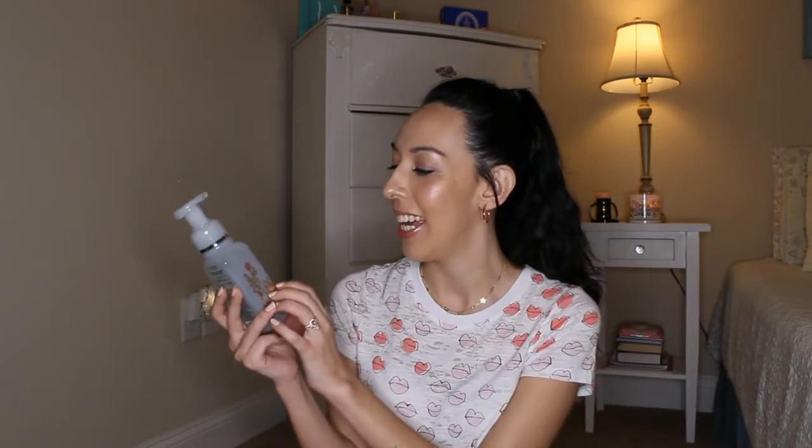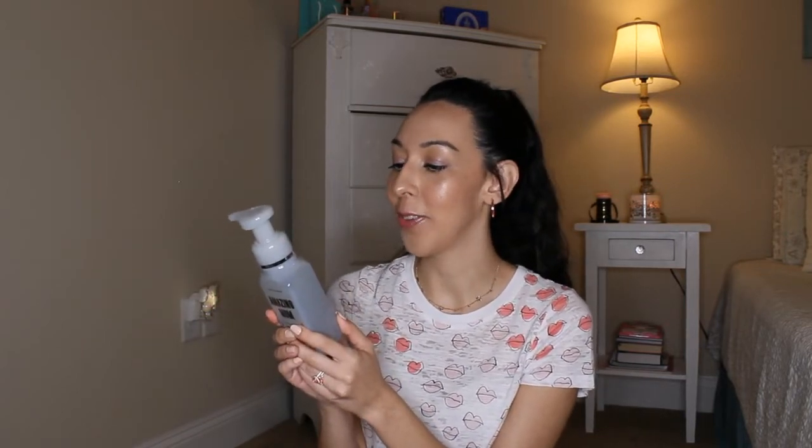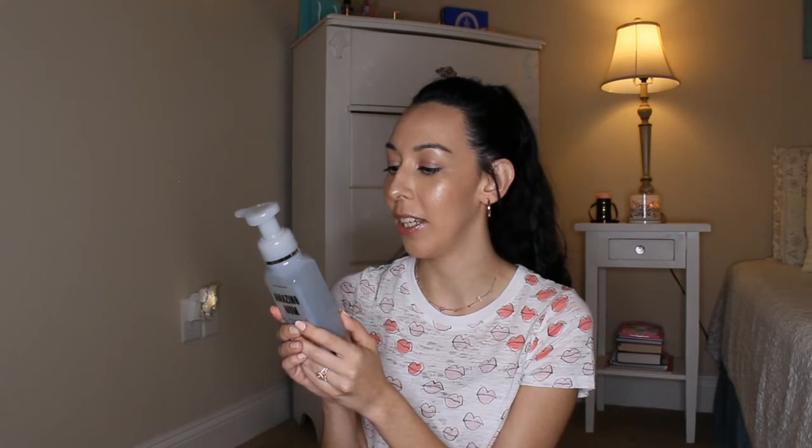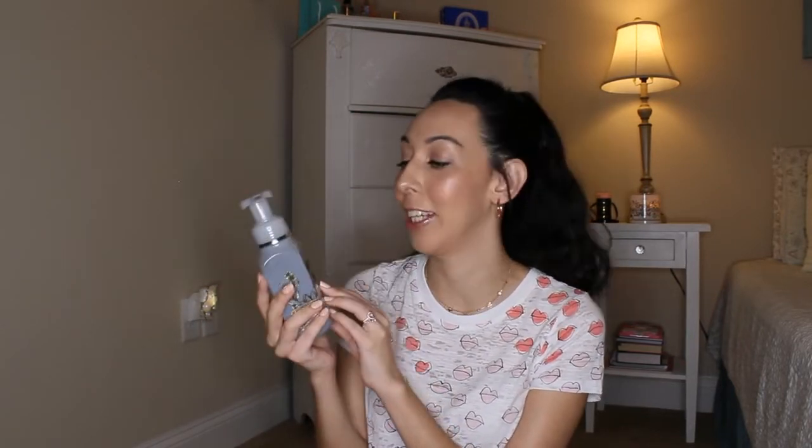I also got a couple of hand soaps. The first one is in the scent Watermelon Lemonade, and the packaging says 'Amazing Mom' — this was part of their Mother's Day collection. The fragrance notes read watermelon, ice, sparkling water, and Meyer lemon. I just want to put a straw in there. It smells like something you would put on top of a snow cone, that's how good it smells.